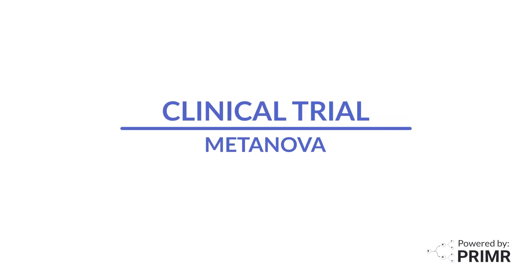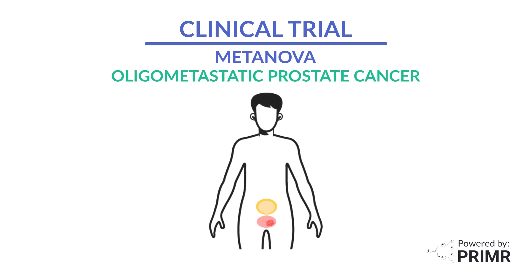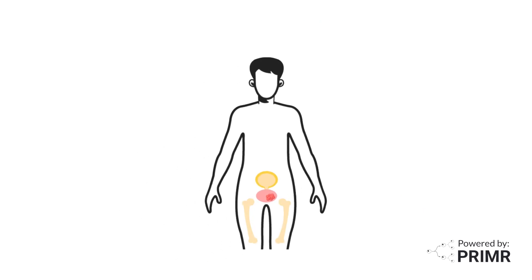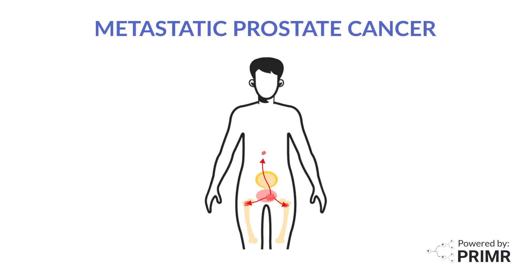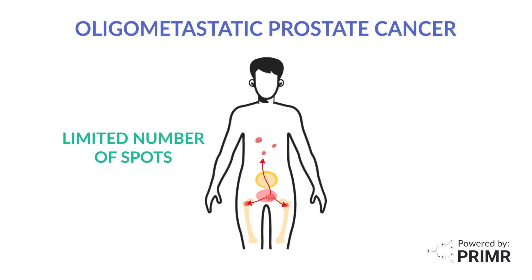This video is an overview of a new clinical trial for men with oligometastatic prostate cancer who have been treated with long-term hormone therapy. When prostate cancer spreads outside the prostate to bones or other organs, it is called metastatic prostate cancer. Doctors can count the number of metastatic spots seen on scans. When there are only a limited number of spots, it is called oligometastatic prostate cancer.